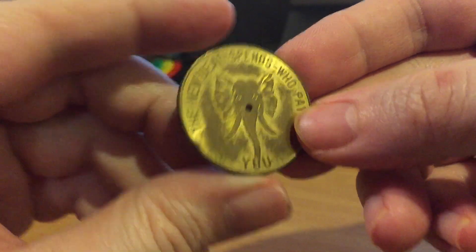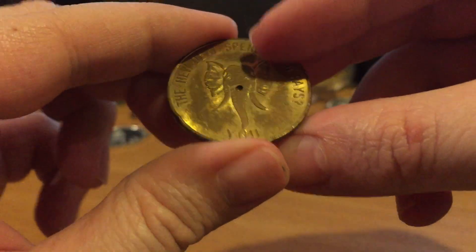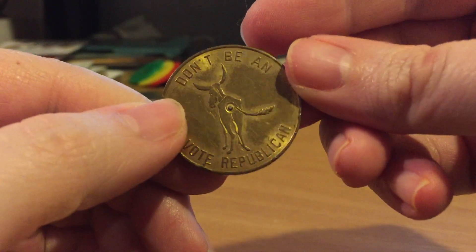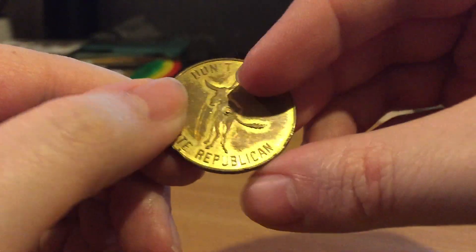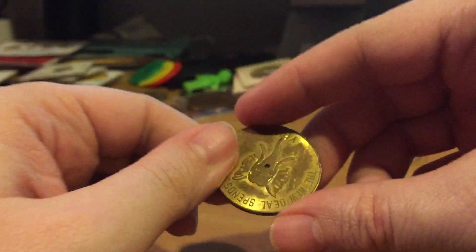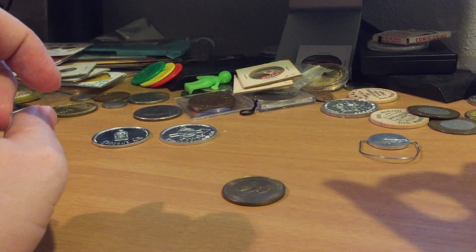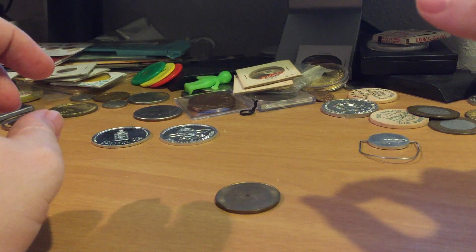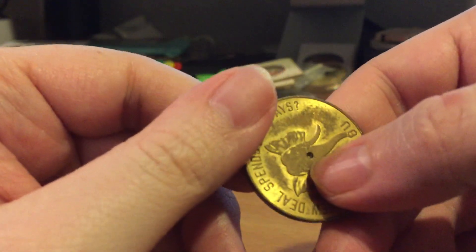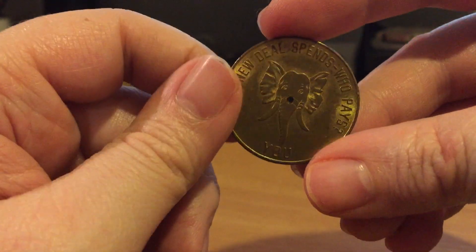This token is fairly uncirculated, so I think it was never able to spin. I also got this one — the New Deal: 'Who pays? You don't — be a donkey, vote Republican.' Of course the donkey's bum hole is highlighted there, and it is a spinner token.